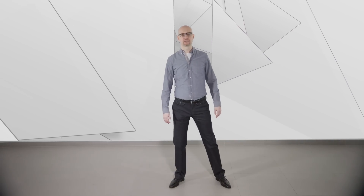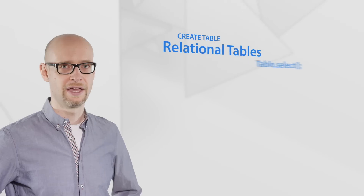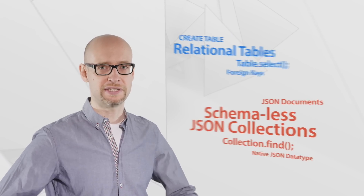MySQL is now bringing both models together. Today we are introducing a new server feature called the MySQL Document Store. The MySQL Document Store allows developers to work with relational tables and schema-less JSON collections in parallel.